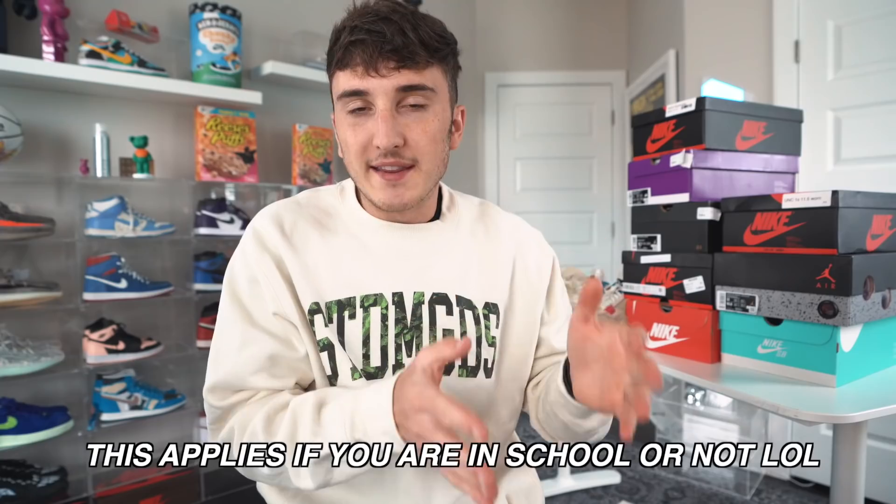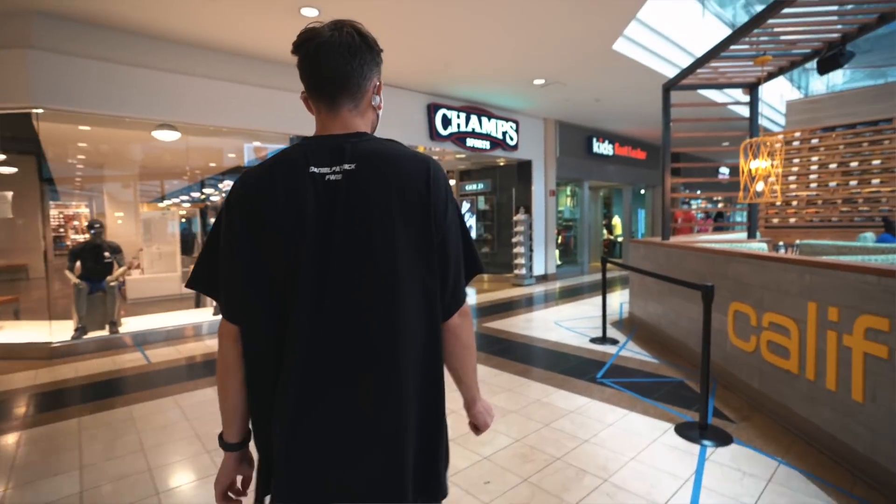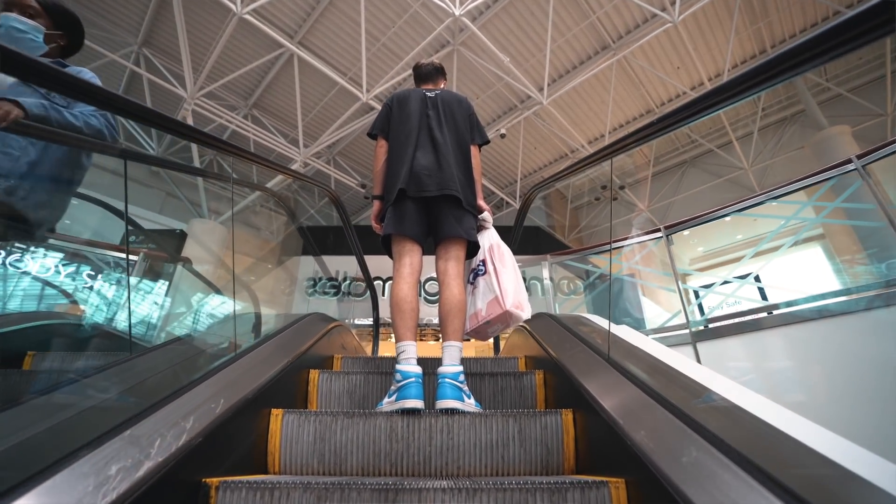Welcome back to the channel. Today we are bringing you the top 10 sneakers for back to school. I know it is finally time to go back to school — some of you guys might be sad. I think it is important to show you guys the deals out there for sneakers that are affordable or if you're on a budget, stuff that's not crazy expensive but stuff that still looks good. We've got a couple different options — I'm going to be showing you five shoes in hand that I actually went to the mall and bought, then five shoes you can buy online. We're going to try to keep that below $150.